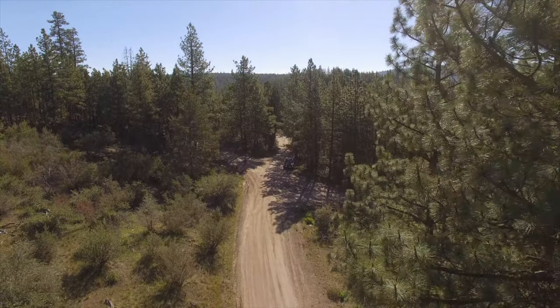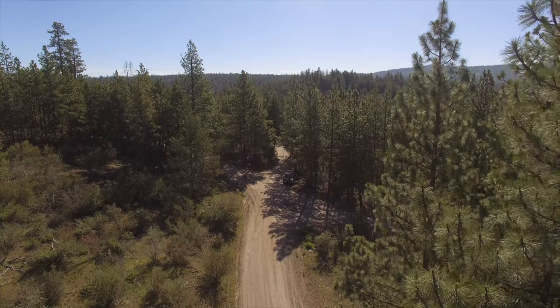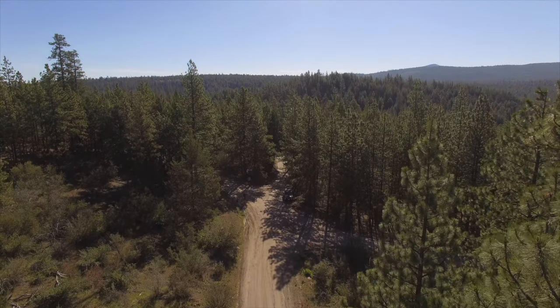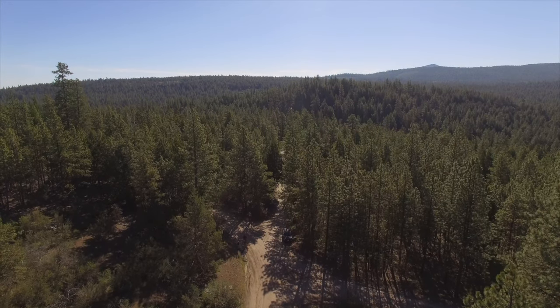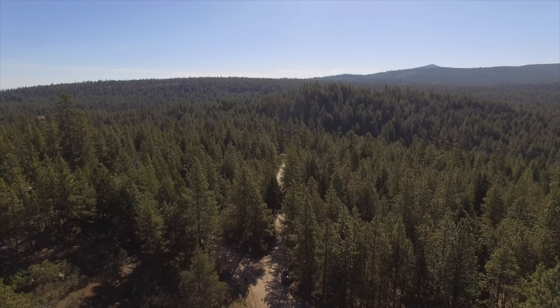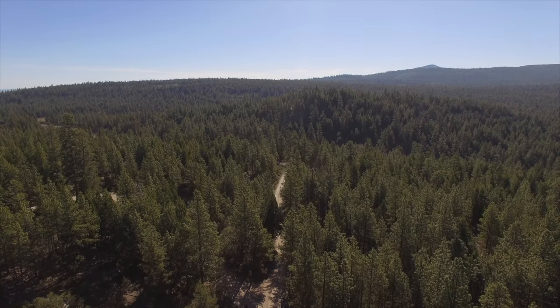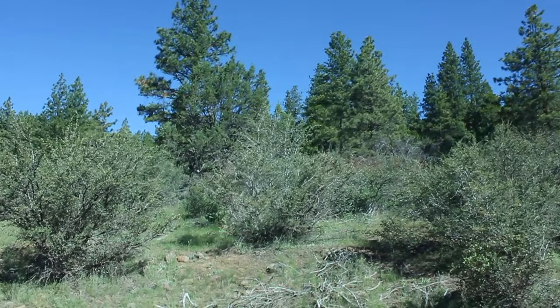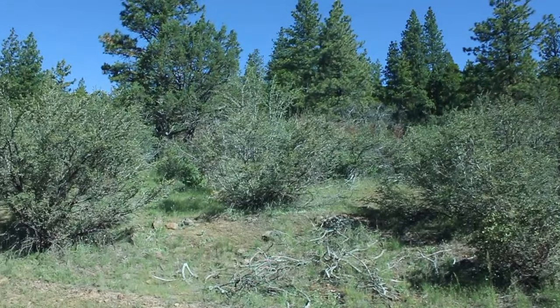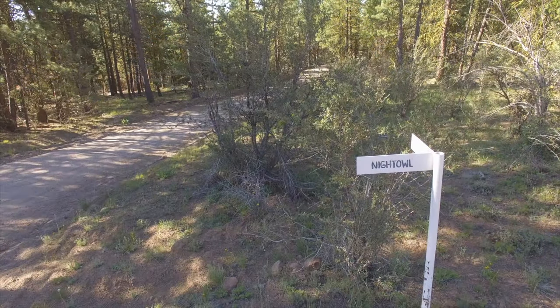Basically the whole thing is forested, as you can see here, with a large ponderosa pine. There are a number of other tree species as well — pinion juniper and cedars — and it's kind of interspersed with some open areas as well, and some more brushy areas.